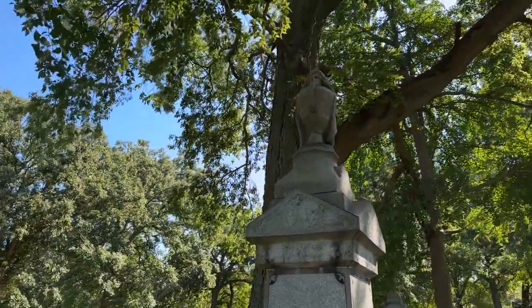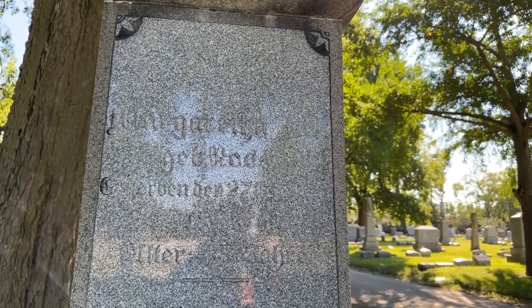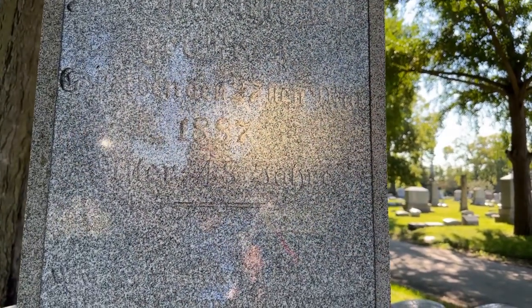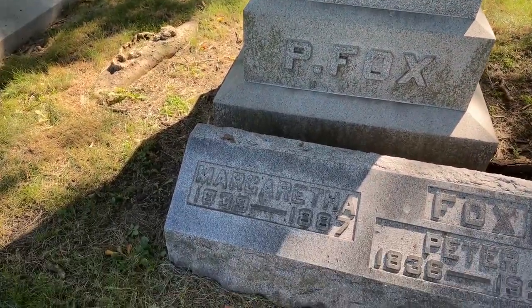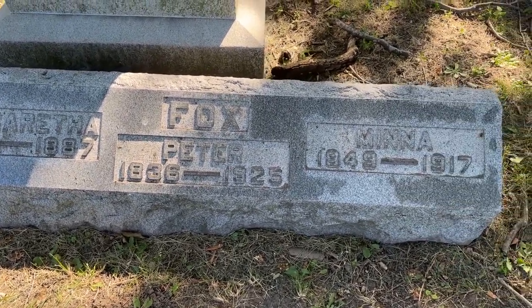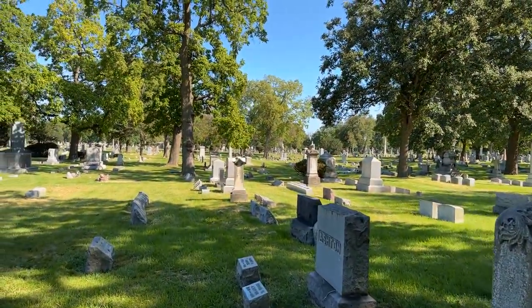The draped urn — as we know, that's very common; you can see that a lot if you watch my channel. Margarita Fox, in German. This was a German cemetery — it started as such. The date is 1887, and then we have some German writing. Here's Margarita, and here's Peter — 1925 — and Mina, 1917.